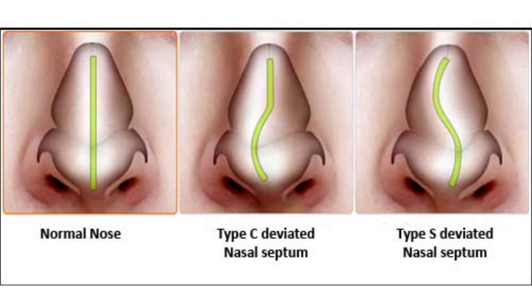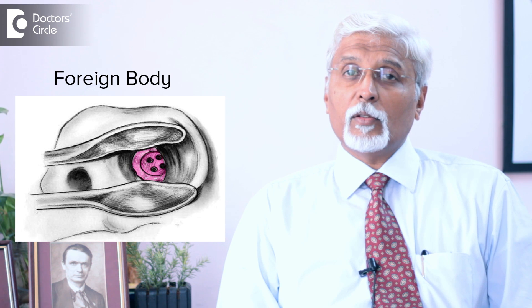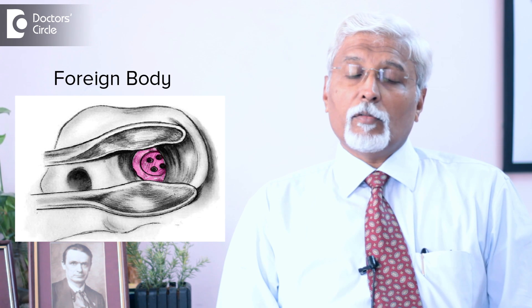One of the reasons for that is a simple deviation of the septum. In children, it can be because of a foreign body in the nose, because foreign bodies are usually put in one side of the nose only, causing an obstruction to the air passage. Children normally don't complain about it, but it is nonetheless a cause for obstruction on one side.